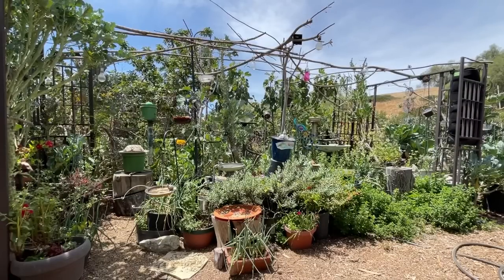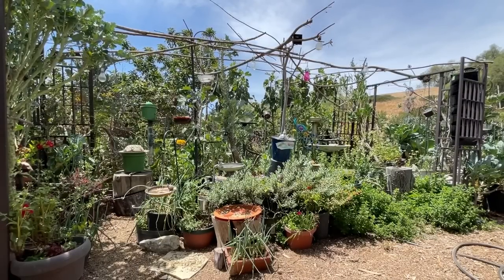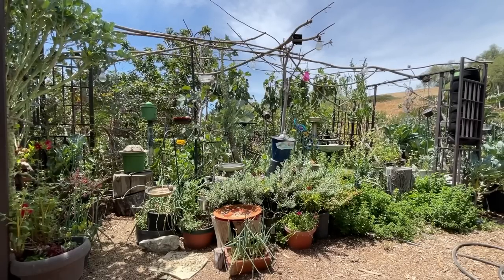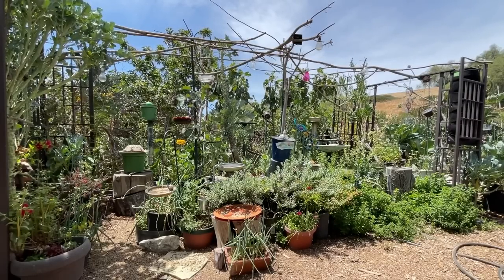Hi everybody. It's Robbie from Southern California and I'm going to do a Q&A today in my bird garden. I'm going to let you enjoy the bird garden as I go over just a few questions on composting in place.